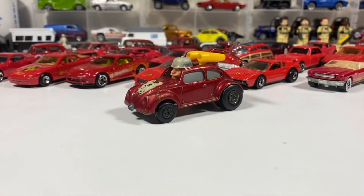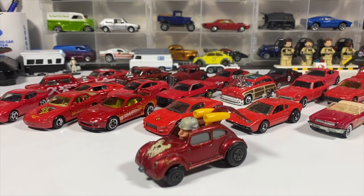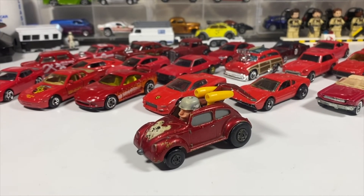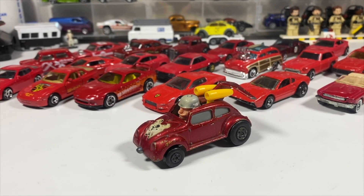This has been the two-door red car challenge — my answer to it. If you made it this far, I thank you for watching. If you haven't subscribed, think about it. And as always, like, comment, share, subscribe. I'll see you in the next one.